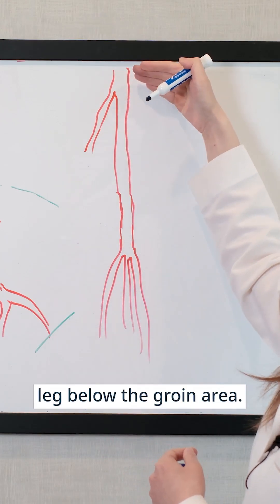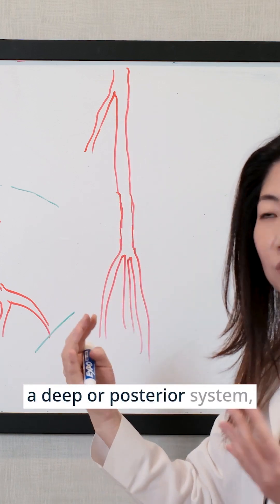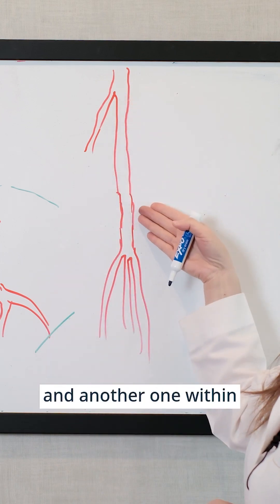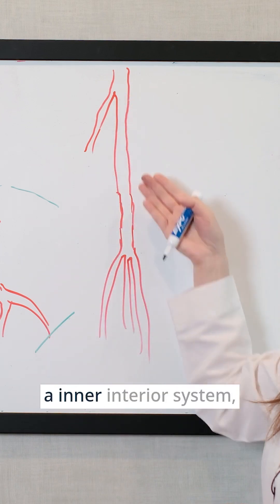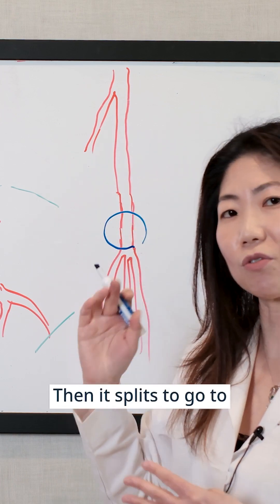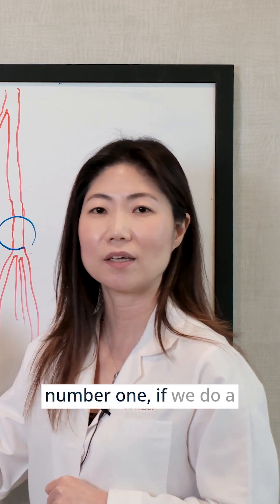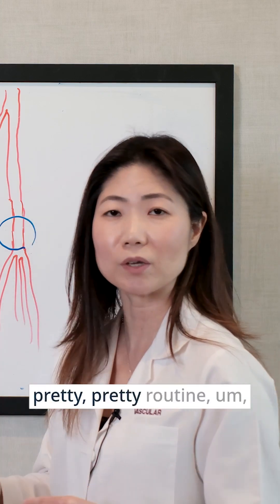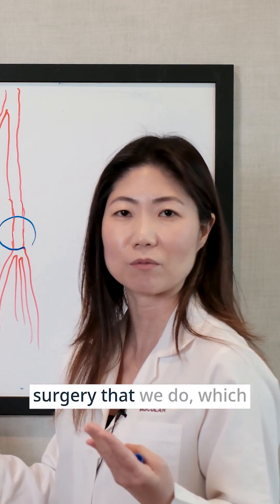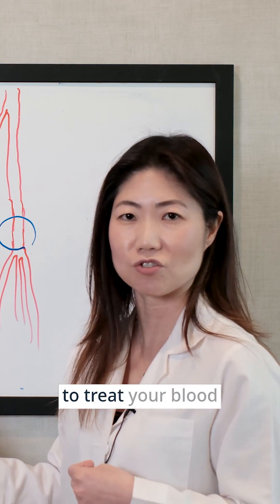Below the groin area, the blood vessel then splits to go to a deep or posterior system, and another one within a more interior system, and then around the knee it splits to go to three different areas. So let's take, for example, a pretty routine surgery that we do, which is lower extremity endovascular technology to treat your blood vessels.